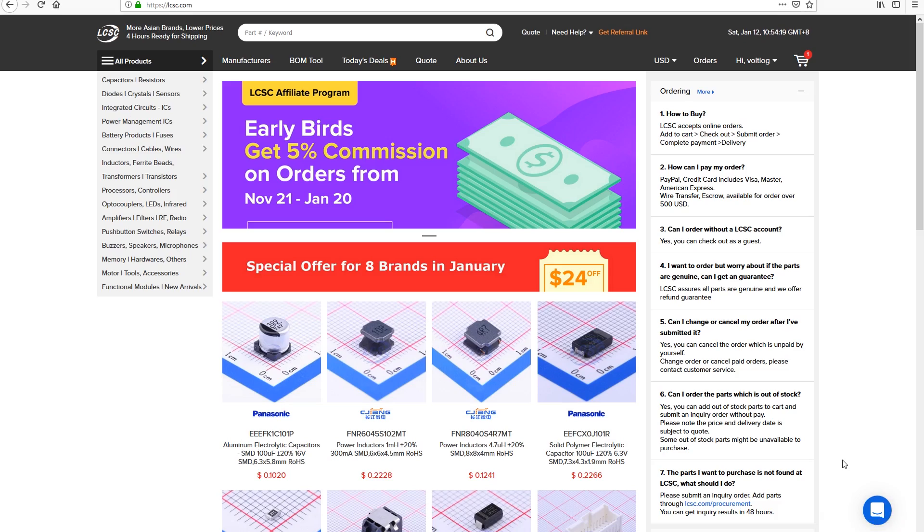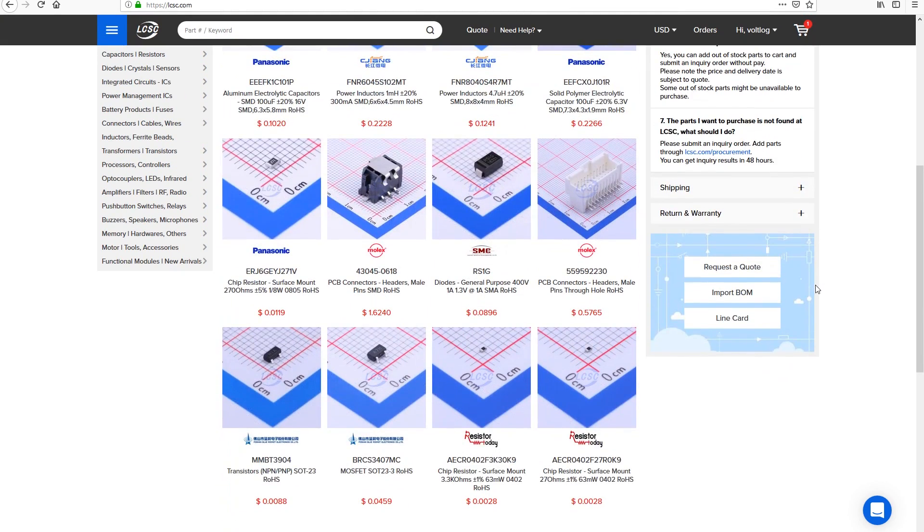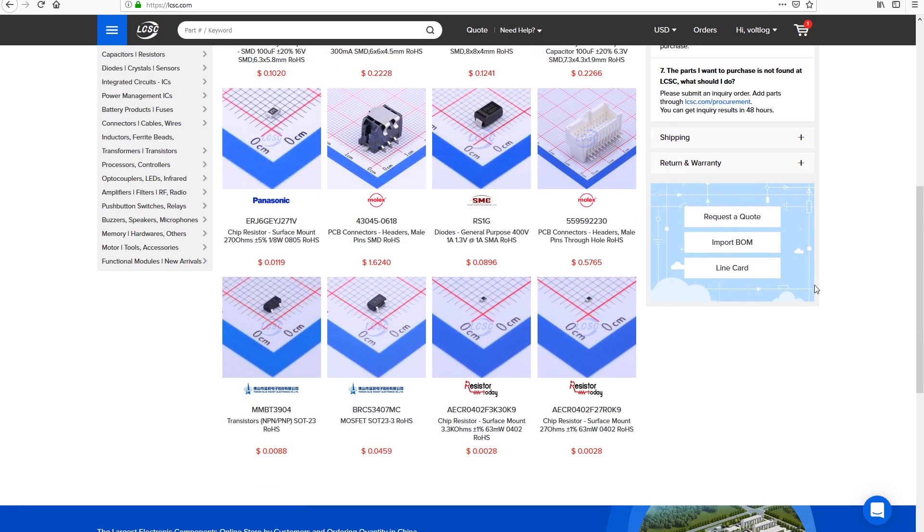LCSC seems to be trying to be like the DigiKey or Farnell of China, and I think they are succeeding. They have many problems regarding their website which doesn't exactly make it easy for us to filter and find the required parts, but they meet the minimum requirements and it might be worth the trouble because you get access to a whole new set of chips and parts coming from Asia that you wouldn't normally find, all at very affordable prices.